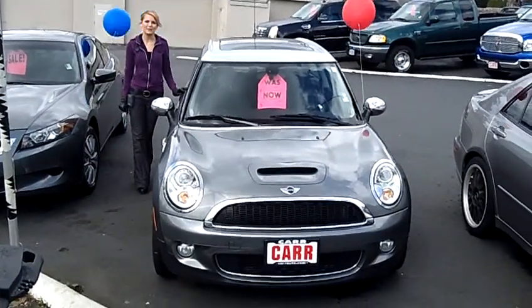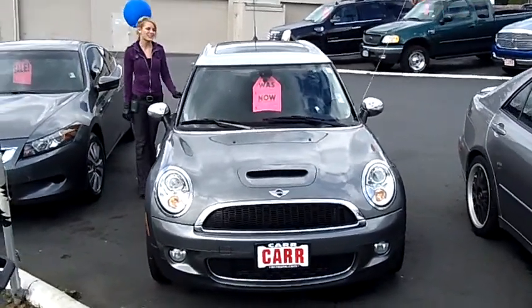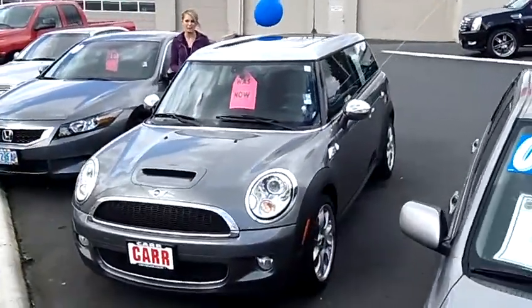Hi, this is Lacey. I'm here at Car Used Cars in Beaverton. Thanks for clicking on that link. This is your virtual tour of the 2008 Mini Cooper Clubman S Hatchback.